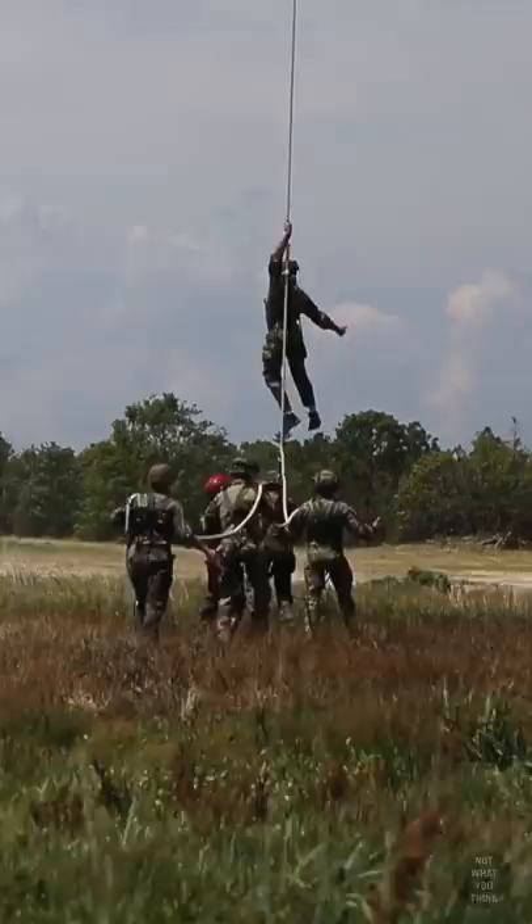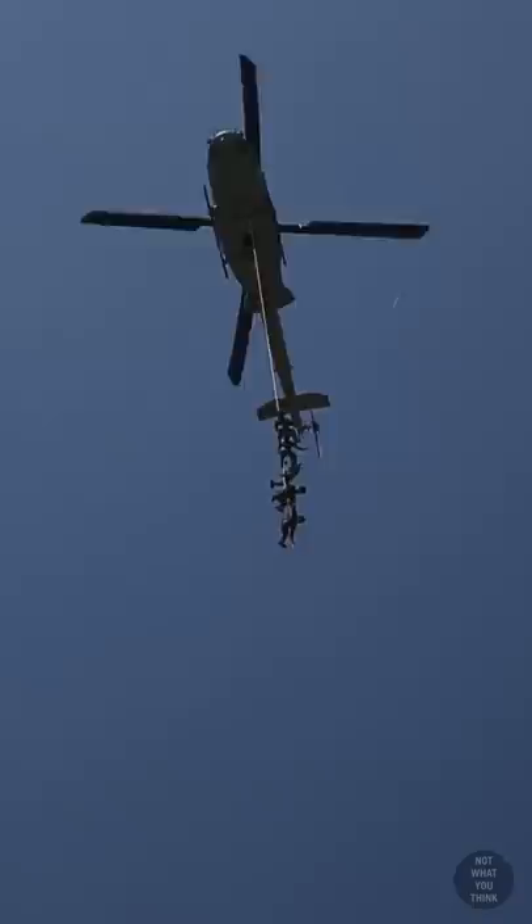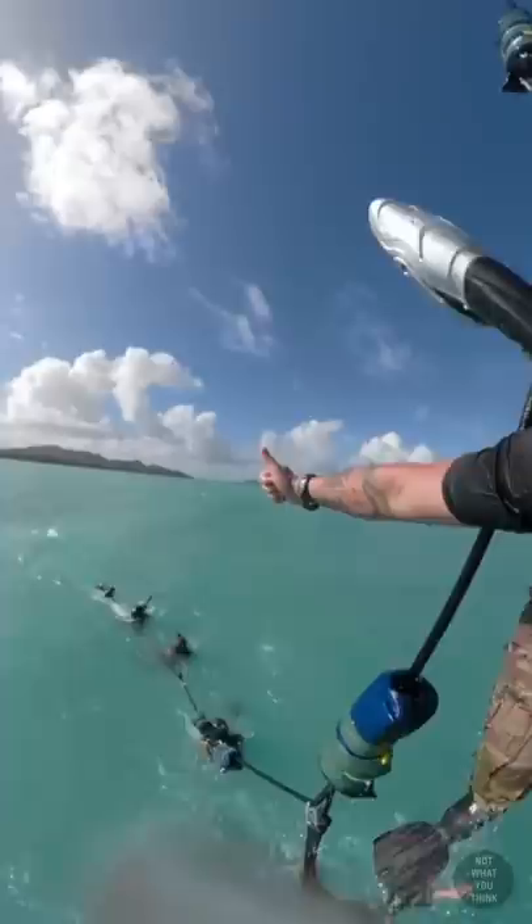But this system is not new. A very similar version of this system, known as the Stabo Rig, was developed and used during the Vietnam War. The system is made up of a harness very similar to a parachute harness, with an attached carabiner.